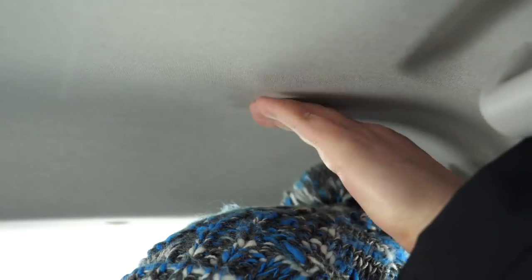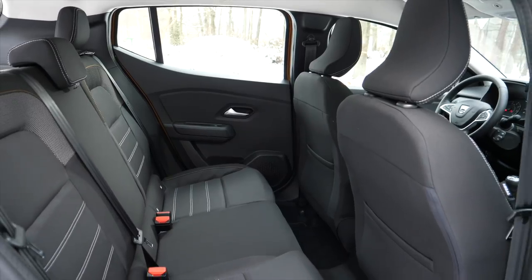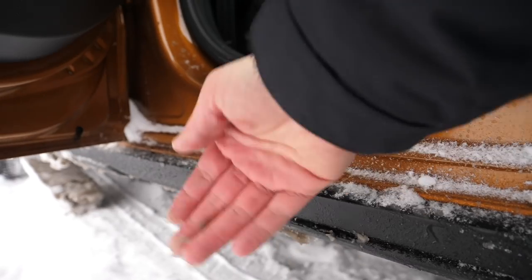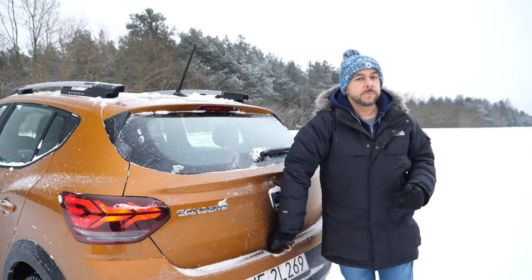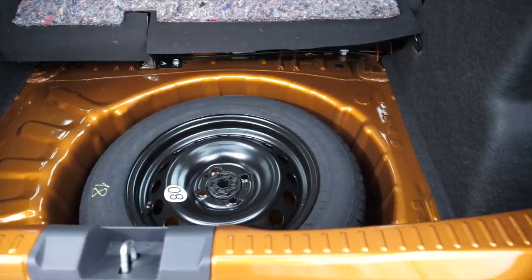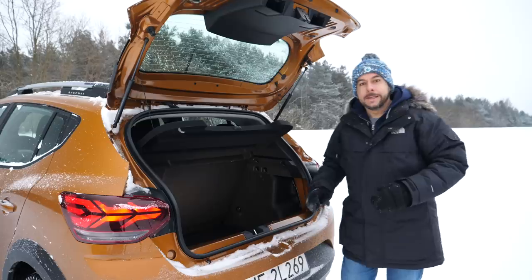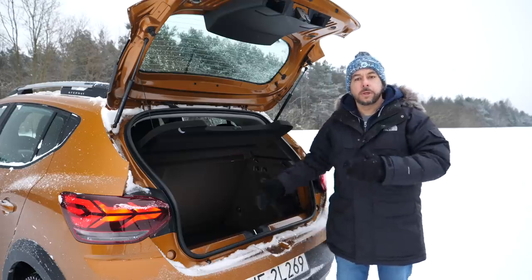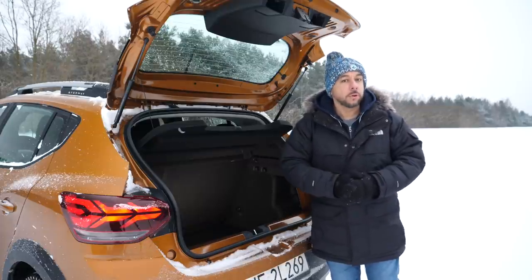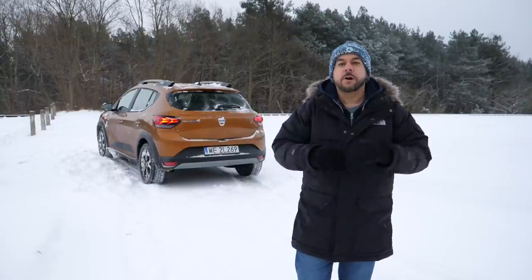In the back, legroom and headroom are decent. There are door pockets, and the seatbelts are in special guides so they don't get stuck behind the seats when you fold and unfold the backrest. The doors don't cover the sills, so on a day like today you have to be careful not to get your trousers dirty. The boot volume is 328 litres; you can get a double floor, and this car gets an optional mini spare — unavailable if you go for the LPG model. There are two shopping bag hooks, but the load lip is high and unprotected.